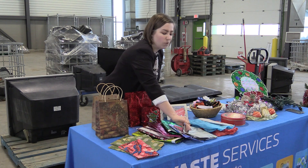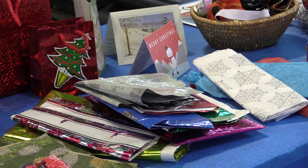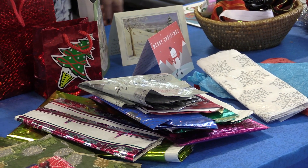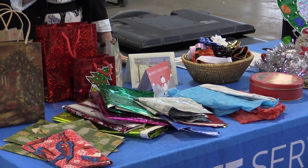We also have some foil gift wrap. It's foil, it's very crinkly. It's what we call mixed materials. So this is actually non-recyclable.